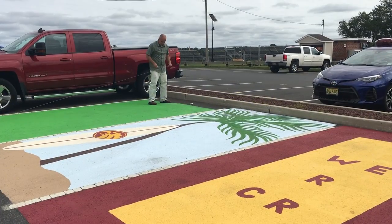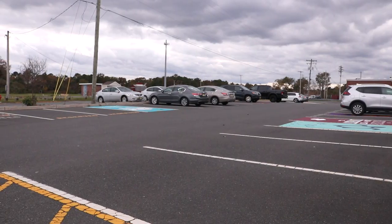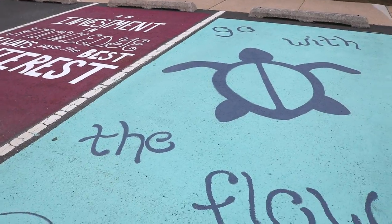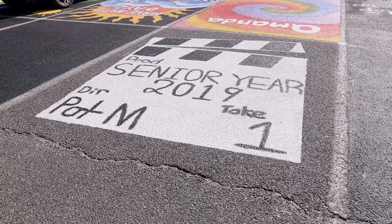This year the fundraiser was also introduced to teachers. Many participated, and you will notice some very interesting artwork in the back parking lots of the school. The funds from the teacher spots all go towards the Renaissance program. The students and teachers worked hard on their spots, so enjoy and support them.